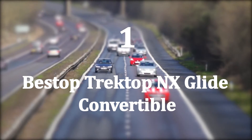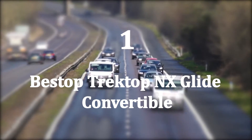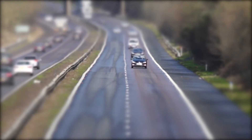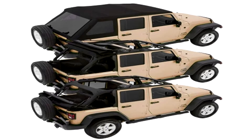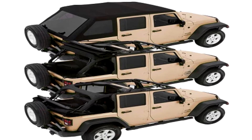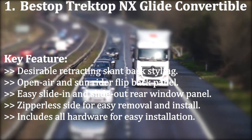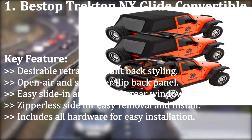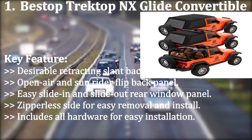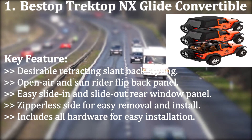Number one: Bestop Trektop NX Glide Convertible. This Trektop NX Glide soft top combines the modern slant-back style with desirable back convertibility styling, offering a new level of versatility and convenience to the already known aggressive design of the Trektop family. Key features include: desirable retracting slant-back styling, open-air sun rider flip-back panel, easy slide-in and slide-out rear window panel, zipperless sides for easy removal and install, and all hardware included for easy installation.